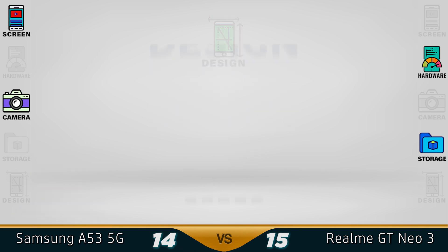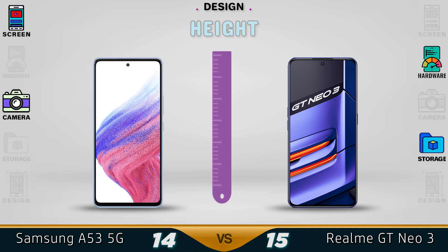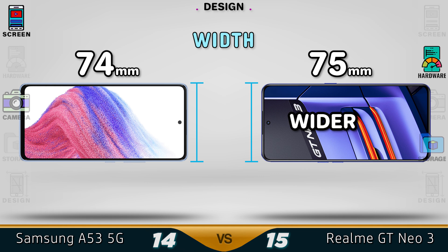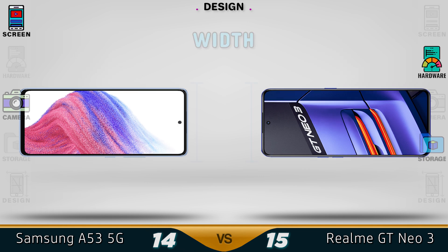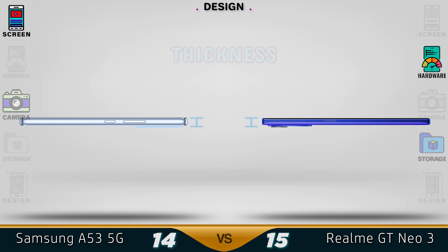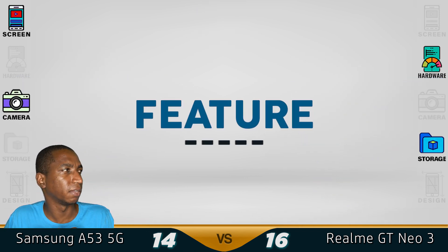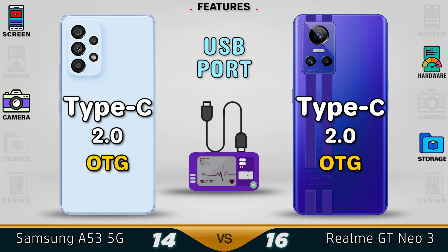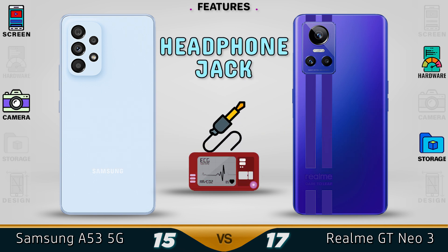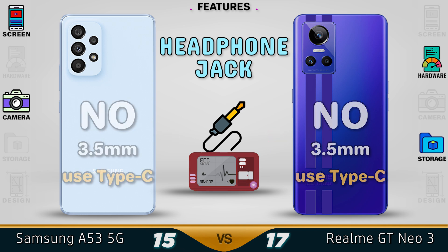For the design, the A53 is a bit smaller than the GT Neo. The same goes for width — just a tiny bit smaller on the A53. The thickness of both devices is 8mm. In terms of weight, the A53 is just one gram lighter than the GT Neo. Other features include the Type-C port. There's no headphone jack on either device, but you can always use the Type-C version.